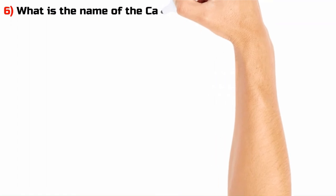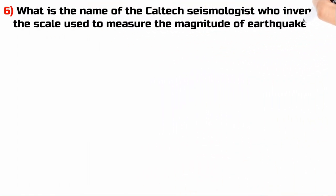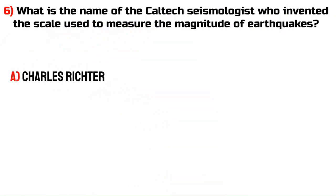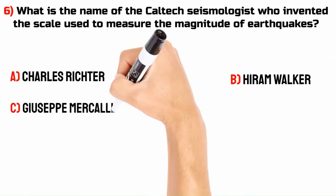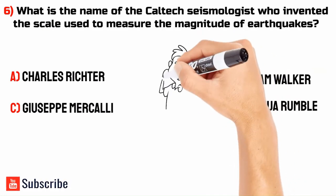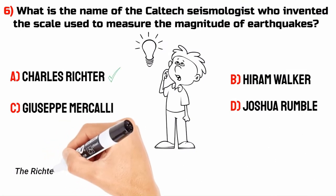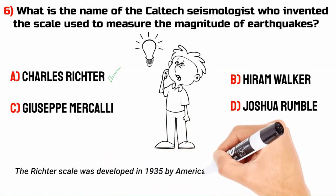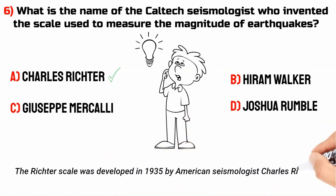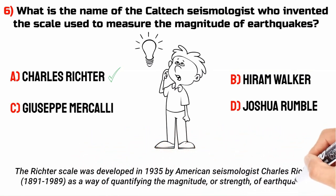What is the name of the seismologist who invented the scale used to measure the magnitude of earthquakes? A. Charles Richter. B. Hiram Walker. C. Jicep Merkley. D. Joshua Rumble. The answer is A. Charles Richter. The Richter scale was developed in 1935 by American seismologist Charles Richter, 1891–1989, as a way of quantifying the magnitude, or strength, of earthquakes.